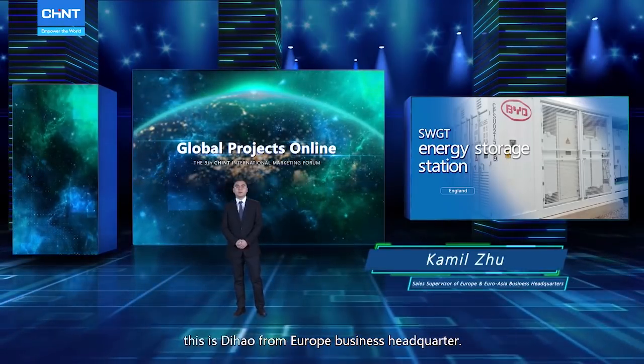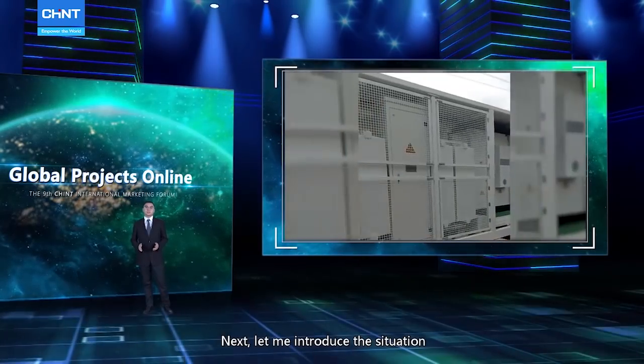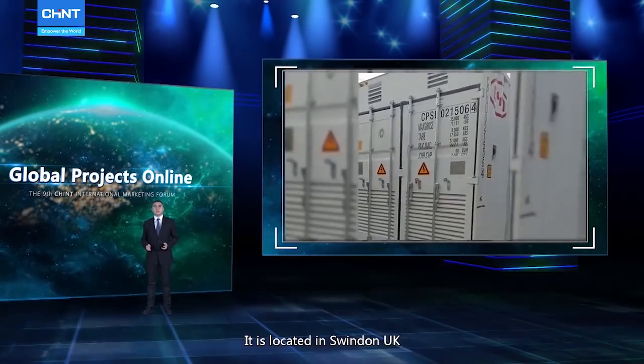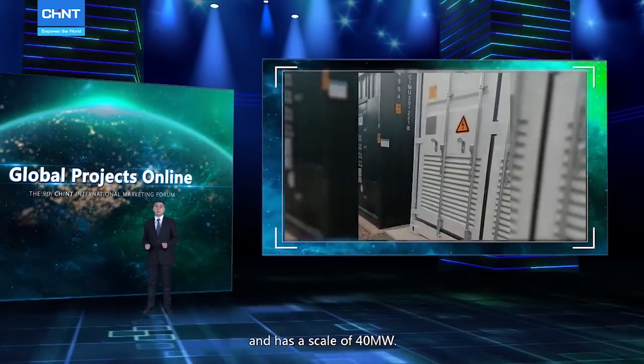Hello, this is Dihau from Europe Business Headquarters. Let me introduce the situation of SWGT Energy Storage Power Station, which is located in Sweden, United Kingdom, and has a scale of 40 MW.